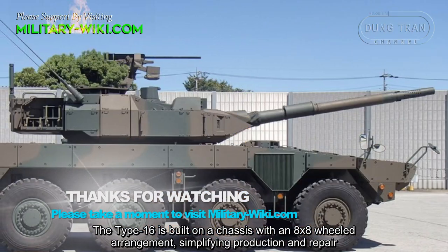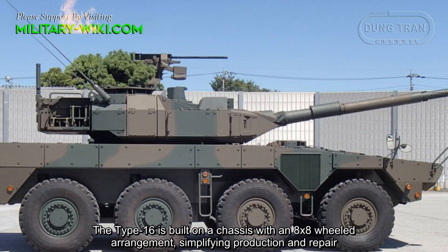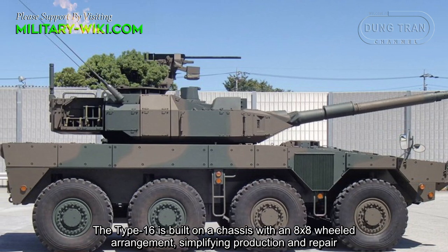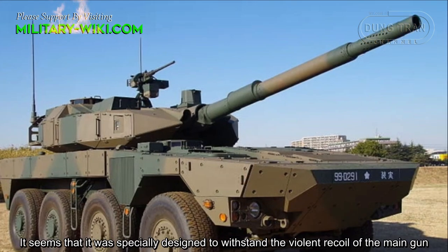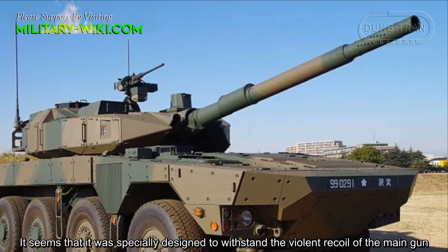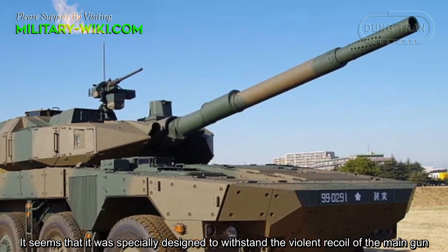The Type 16 is built on a chassis with an 8x8 wheel arrangement, simplifying production and repair. It was specially designed to withstand the violent recoil of the main gun.